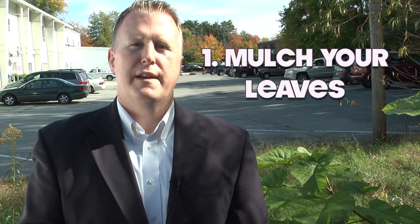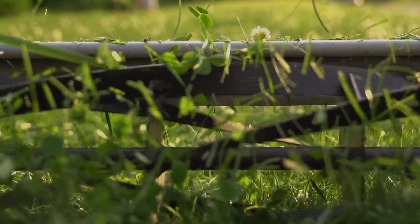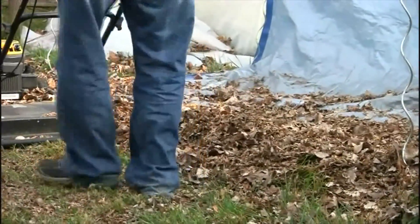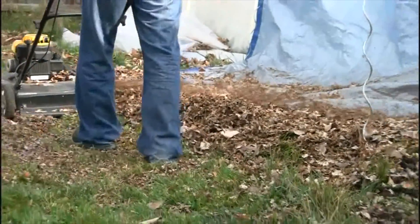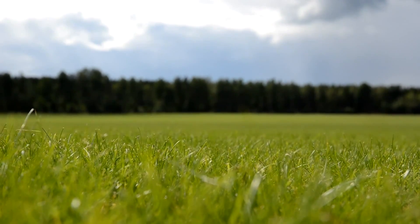And for today, we've included two bonus tips. First bonus tip: mulch your leaves. Instead of raking the leaves off your lawn, use your lawn mower's mulch settings and mow your lawn. The decomposed leaves will nourish your lawn over the winter, which will help in creating a healthy, robust lawn for the springtime.